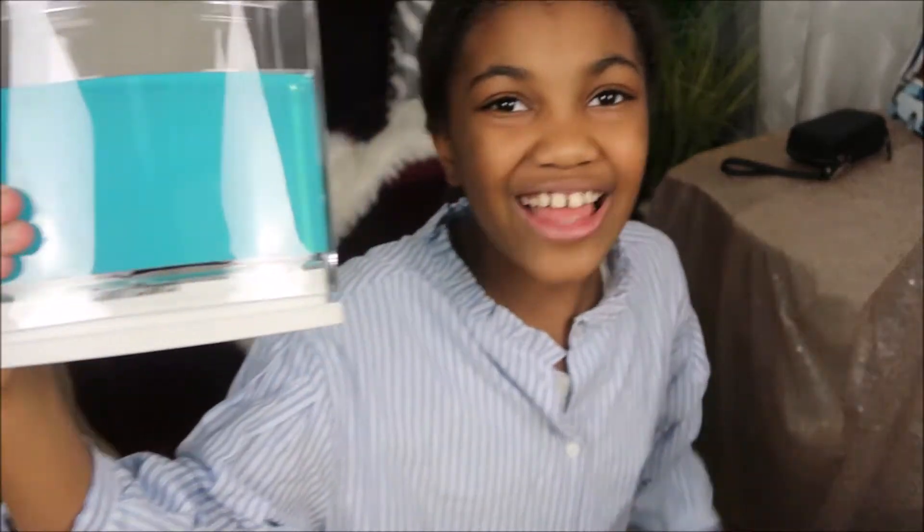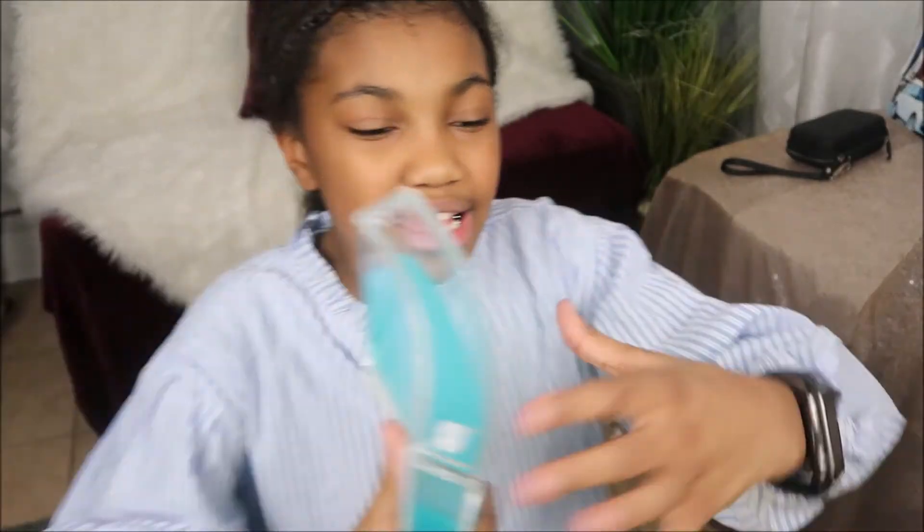Hey guys, welcome back to my channel Tag Time TV. It's 2020 and I have a special gift for you. I have an ant farm — here's my ant farm that I got for Christmas. And next comes the ants!